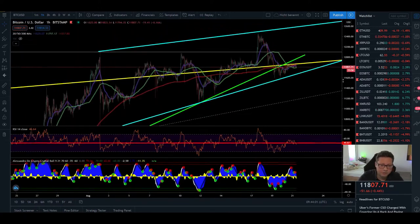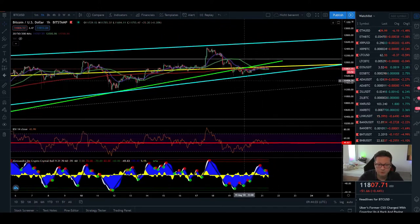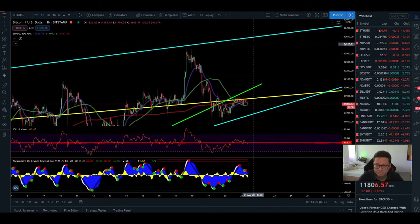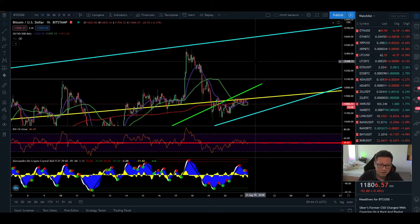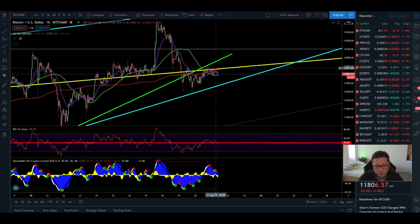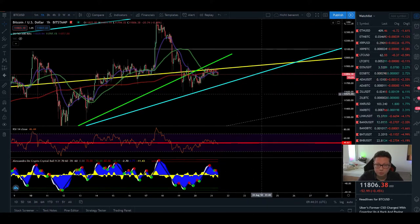Don't forget that we're potentially still in this big rising wedge, which is a bearish pattern. It's possible we'll go once more up towards $12,000 to retest it and hopefully break it to the upside. But if we fail to break through — or fail right now to break above $11,850 — that could be a sign we'll see a breakout to the downside towards our bearish targets of around $10,000.